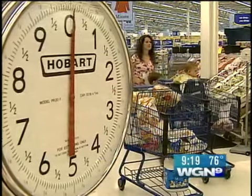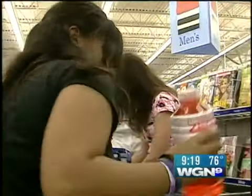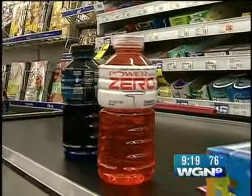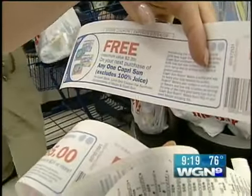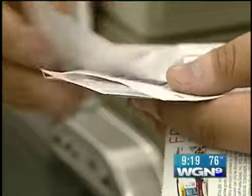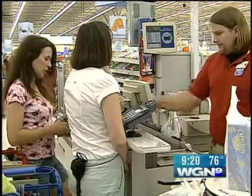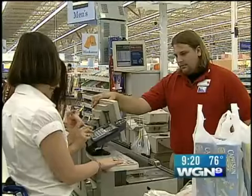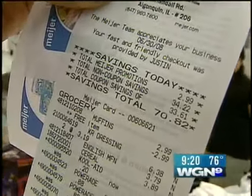Jill claims we can all get in the game if we follow two simple rules: don't throw away your coupons — they have a long shelf life — and sit on them as long as you can so you can get more bang for your buck. Jill's total at the register came to $34.03 — half off. Jill's total savings today: $70.82.